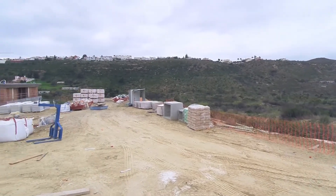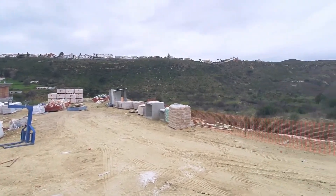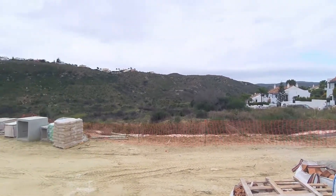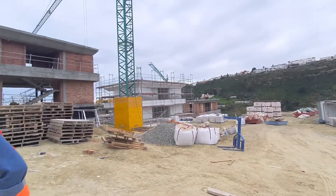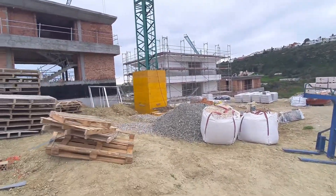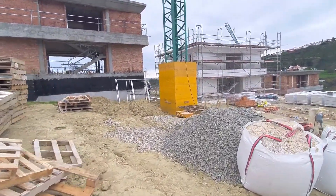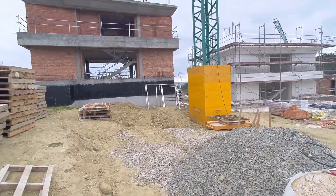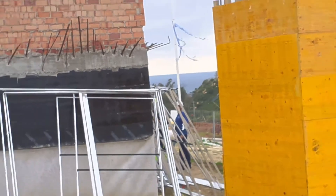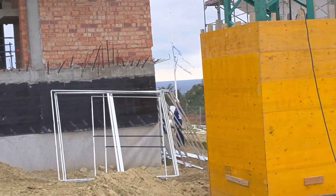It doesn't have a sea view in the way it's facing, but from the bedroom windows possibly it will have a sea view. It's a bit of a grey day, but you may be able to see that between the houses in front you can see the sea through.